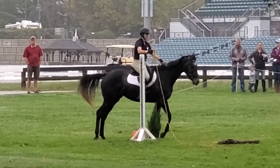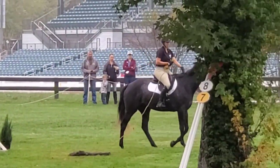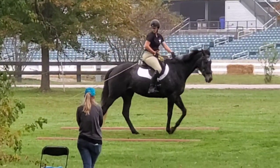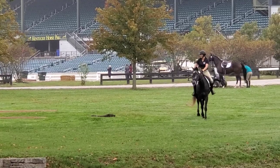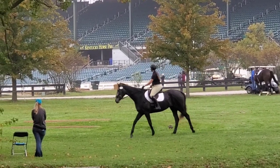Then into our next obstacle, which is a drag. She stood really nicely and perfectly still for me while I picked up the rope. We have to drag the log between these two poles and make a right-handed turn, so we have to make sure we drag the log far enough out that when we make our turn, the log isn't going to get caught on those poles.